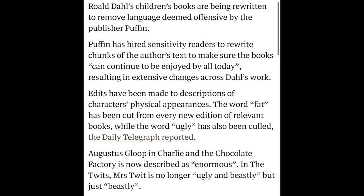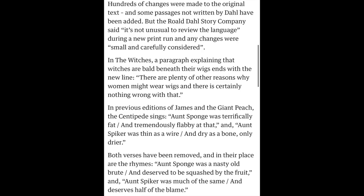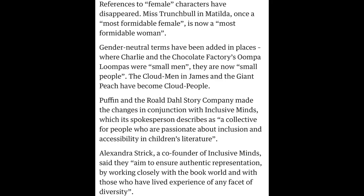Some of the changes: Augustus Gloop in Charlie and the Chocolate Factory is now described as 'enormous.' In The Twits, Mrs. Twit is no longer 'ugly and beastly' but just 'beastly.' They've taken out a lot of uses of the word fat and the word ugly. In James and the Giant Peach, the centipede's song 'Aunt Sponge was terrifically fat and tremendously flabby at that' has been changed to 'Aunt Sponge was a nasty old brute and deserved to be squashed by the fruit.' There are also gender-neutral terms added — instead of Oompa Loompas being 'small men,' they're now 'small people.'